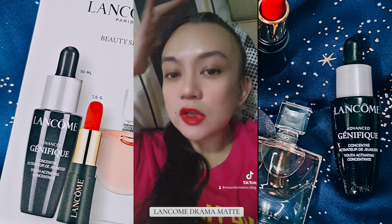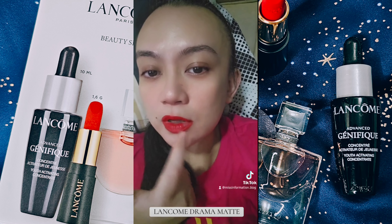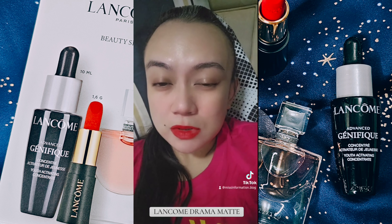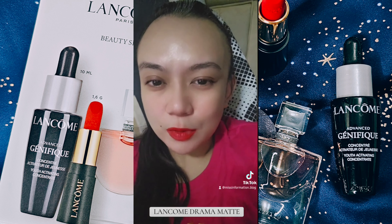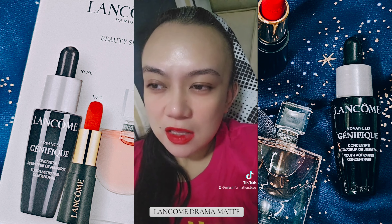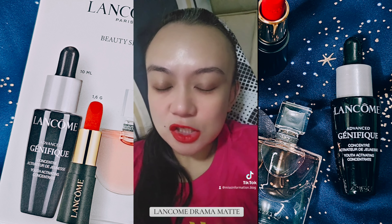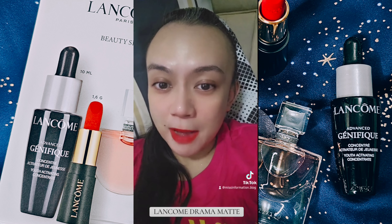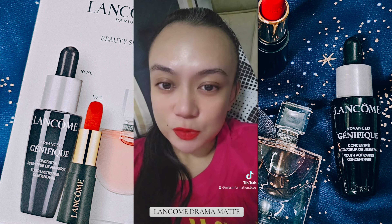And nakikita nyo, hindi nga talaga mapunuan yung side na to because hindi ako nakapag-scrub siguro. Pero yan talaga ang problematic area ko. Heavy sya and very matte. Hindi sya powdery matte like a velvet matte — it is really a matte lipstick na medyo mabigat.